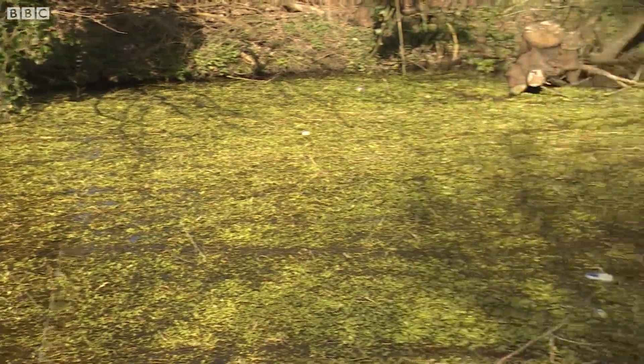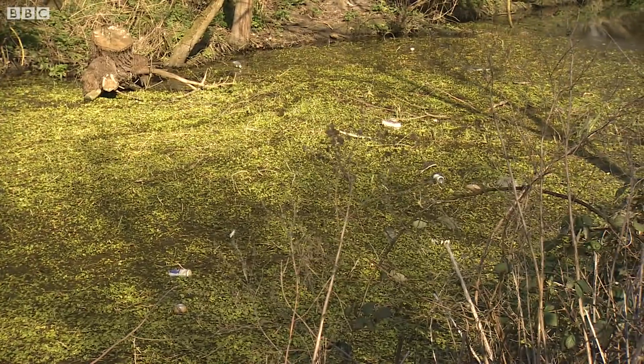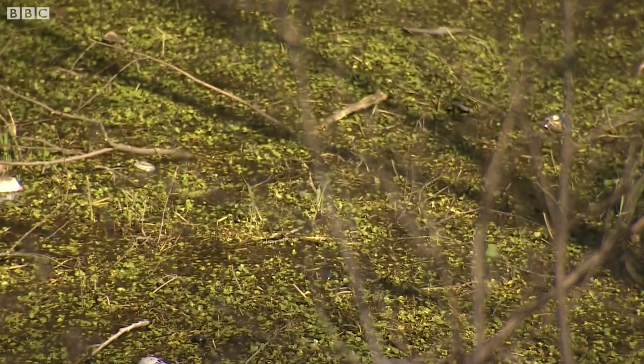Spreading itself across rivers like a dense green carpet, this is one of nature's enemies: floating pennywort. It grows up to 20 centimetres a day and threatens native plants and fish.